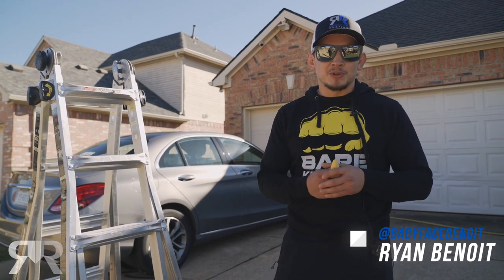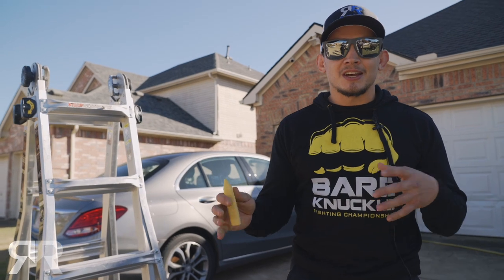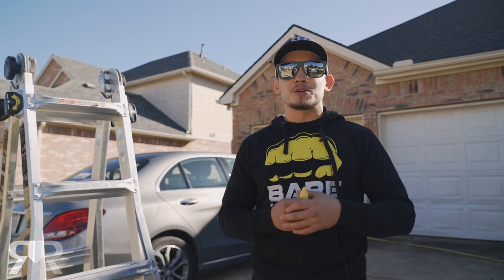What's up guys? This is Ryan, Babyface Benoit, coming at you from Results Roofing. I'm doing an inspection today. I got a homeowner at the gym who hit me up and was telling me that they needed a roof inspection. So we're going to come by and show you a little bit about what we do.